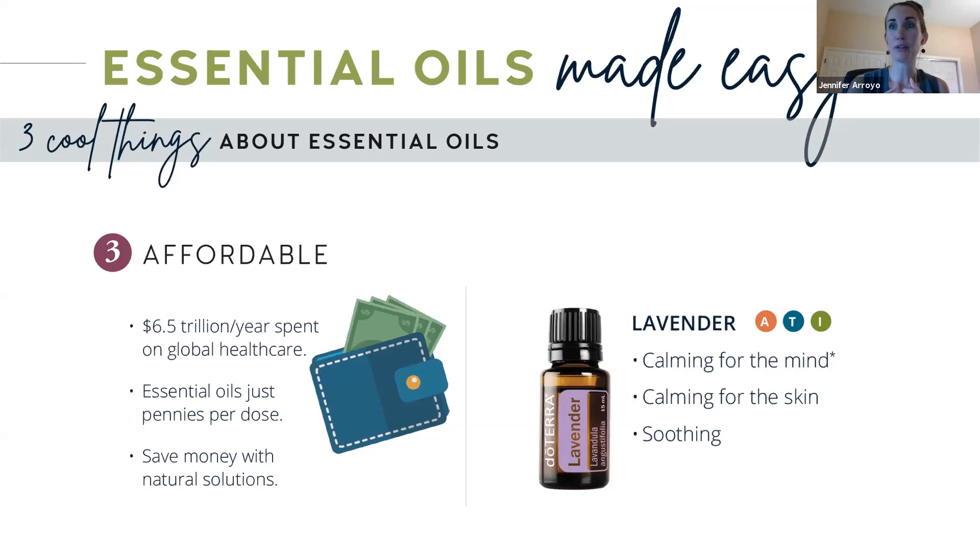My family over the last few years has saved hundreds of dollars, if not thousands of dollars, with having these oils on hand. So that's the third cool thing: the three cool things are that they're safe, effective, and affordable.